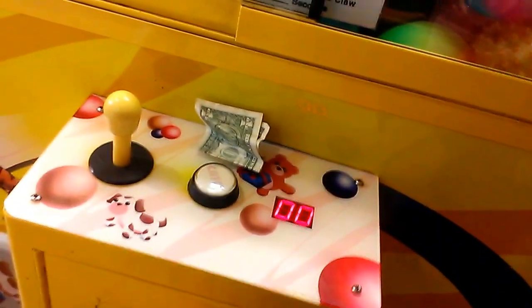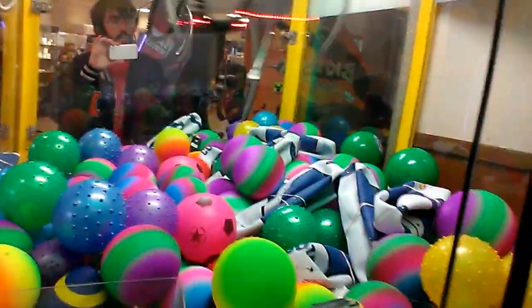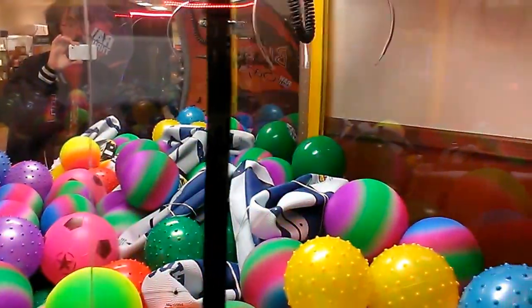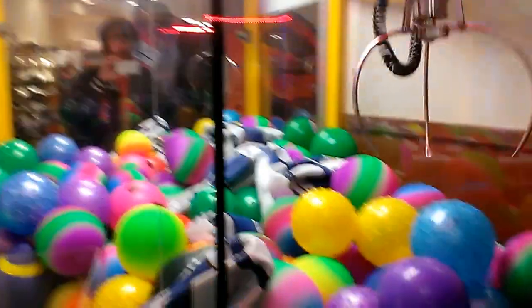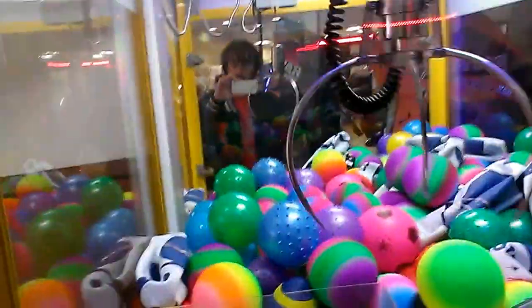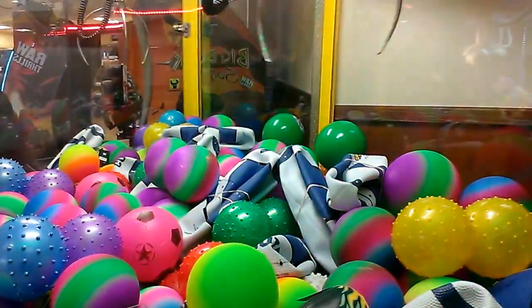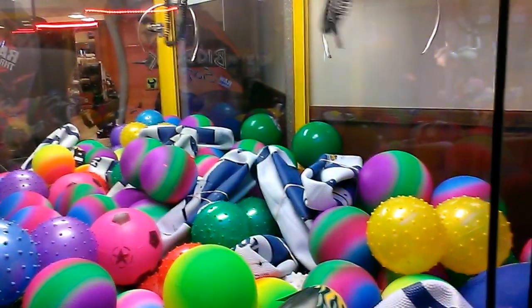I'm going to go for the ball claw and get out of here. I'm going for the Colts basketball. And here we go again. I'm going to have to email them about this. I don't know what this thing is doing — it's like it's got a glitch or something.